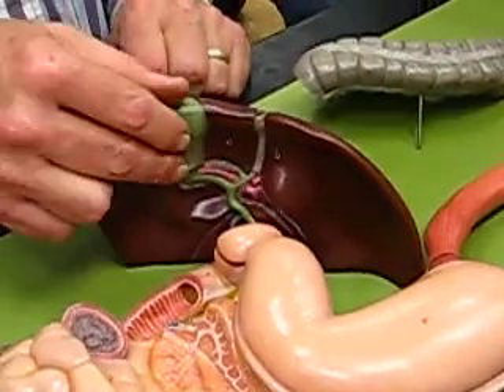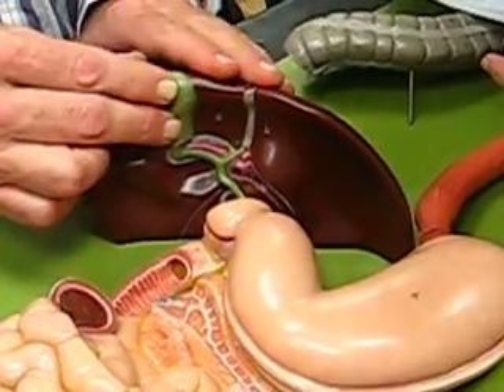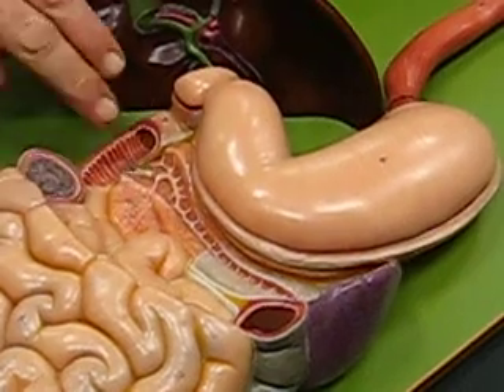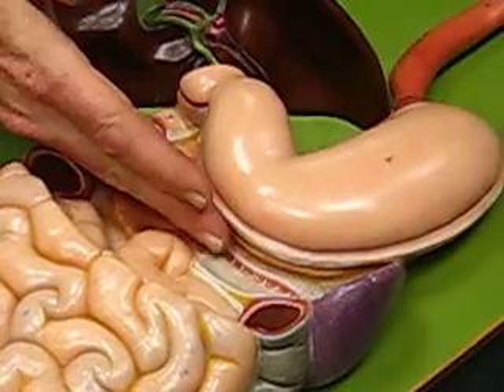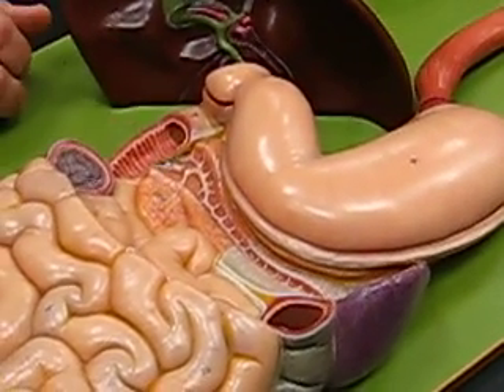The gallbladder is the little green thing on the undersurface of the liver. And then there's the pancreas — that thing that's partially dissected right there, right below the stomach and along the side of the duodenum.